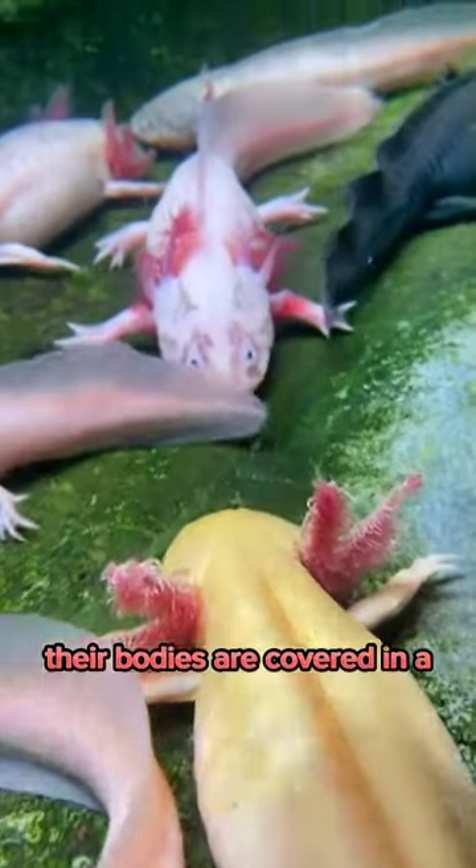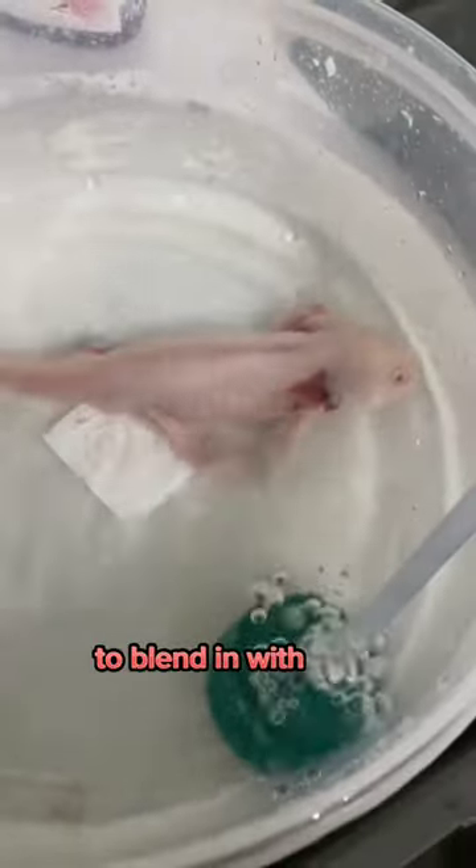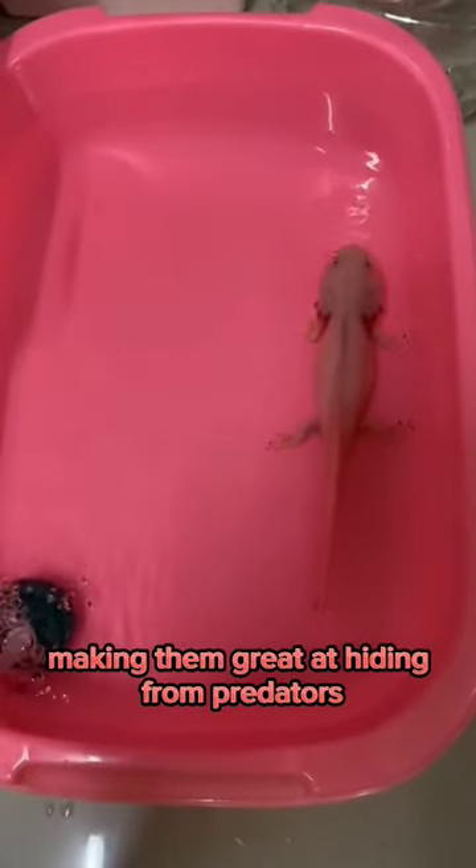Their bodies are covered in a slimy skin, which not only protects them from predators, but also helps them breathe. They have a unique ability to change their skin color to blend in with their surroundings, making them great at hiding from predators.